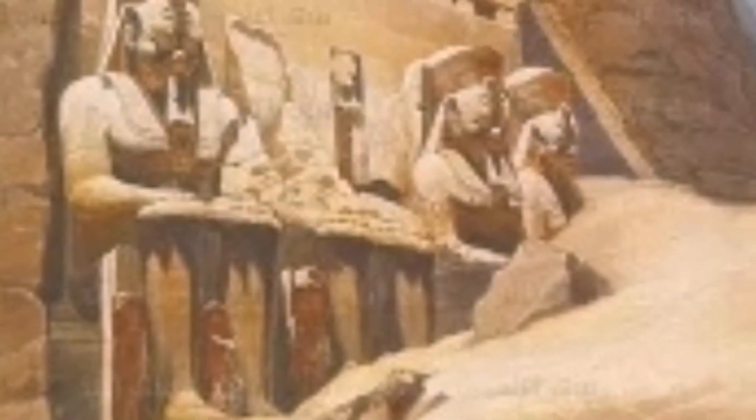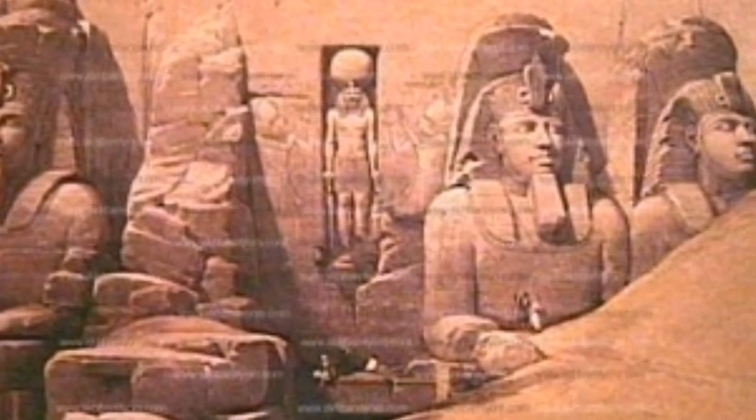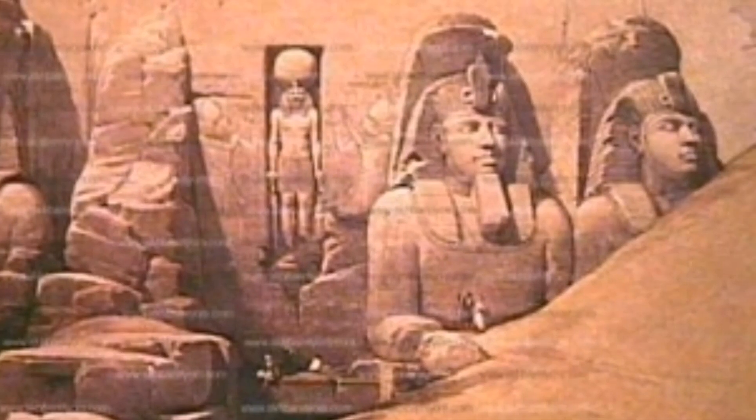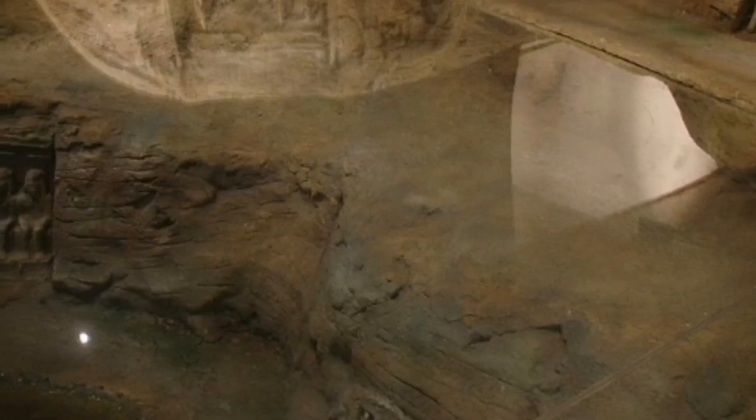With the passage of time, the temples were abandoned and became covered with sand. During the 6th century BC, the statues of the main temple were covered with sand up to their knees. The temple was forgotten until 1813, when the Swiss Orientalist J. L. Burckhardt found the cornice of the main temple.